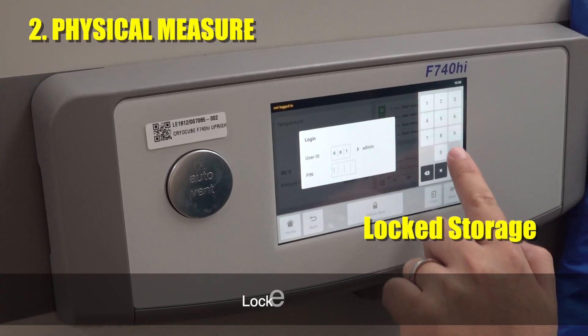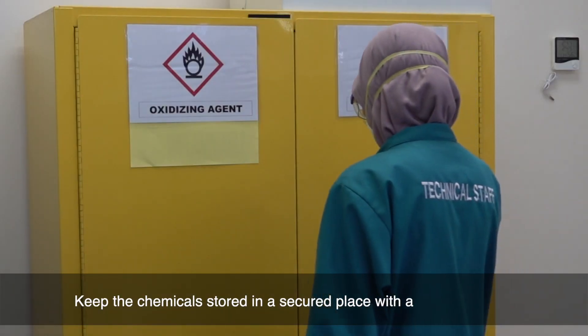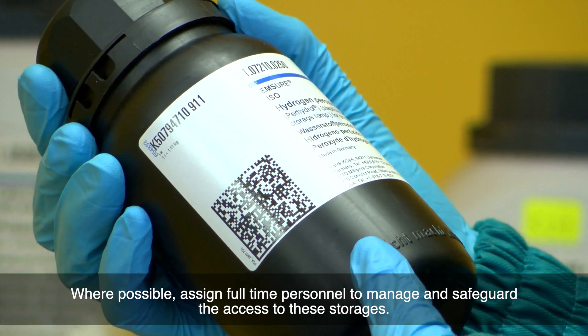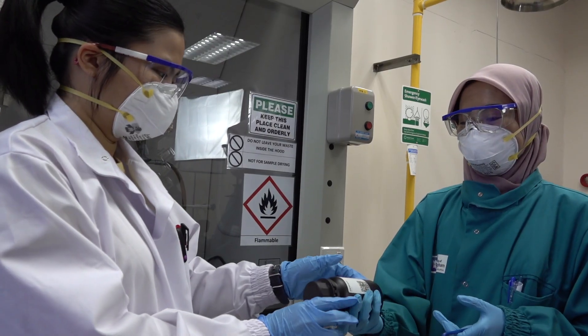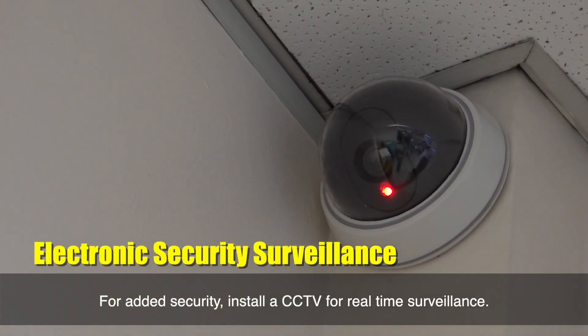Locked storage: keep chemicals stored in a secured place with limited access. Where possible, assign full-time personnel to manage and safeguard access to this storage. For added security, install CCTV for real-time surveillance.